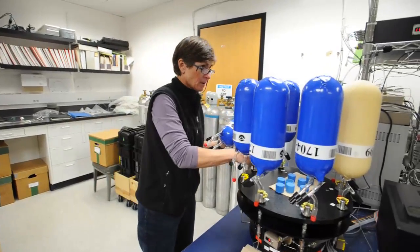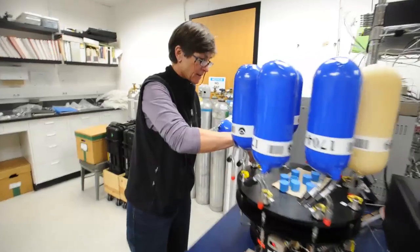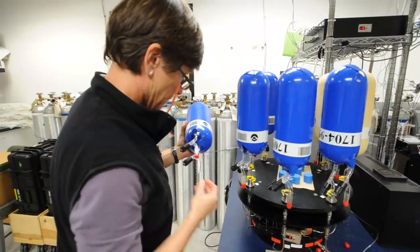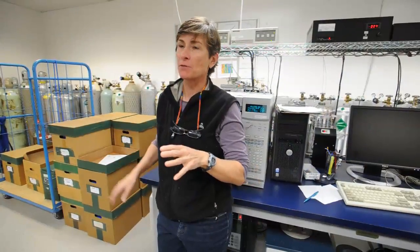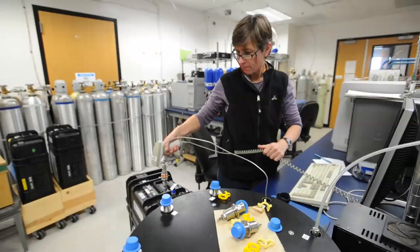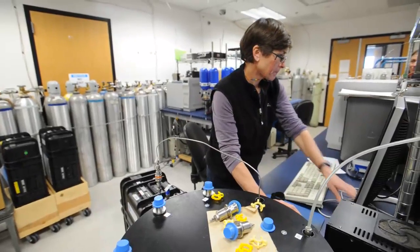So we're getting six different measurements made with five different instruments all linked together. There's one delivery system, but all the instruments are optimized for those specific gases, and then there's one database where the results are stored.